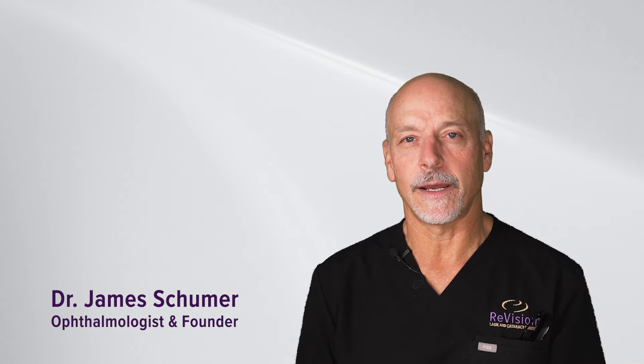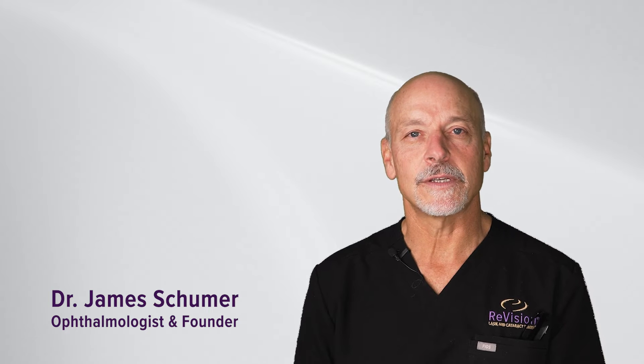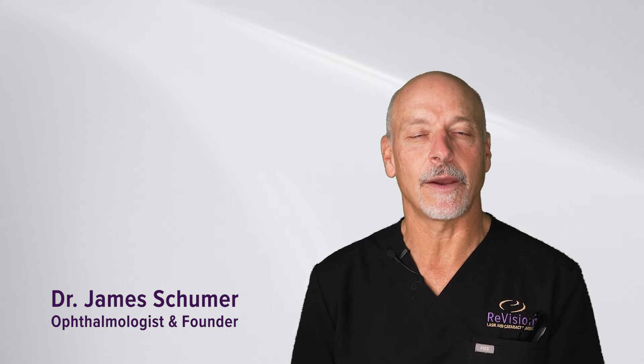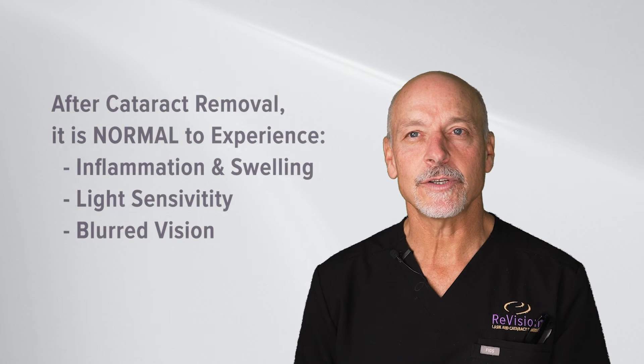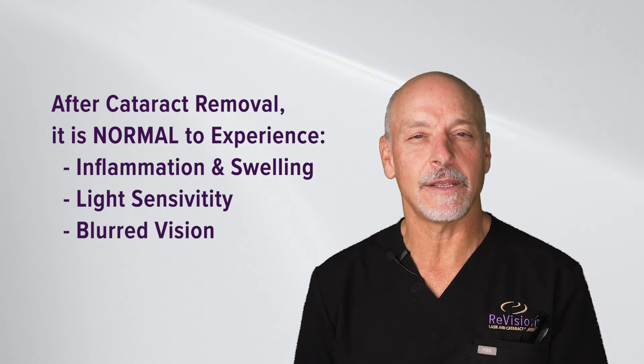With cataract surgery — the most common surgery performed in the United States today — there is a typical healing pattern that we see with patients. With any surgical procedure there's a little bit of inflammation and a little bit of swelling, and that is also true with cataract surgery. Patients can have some light sensitivity and some blurred vision.